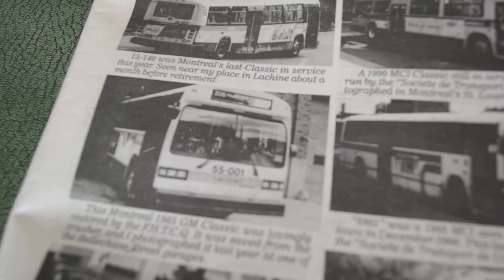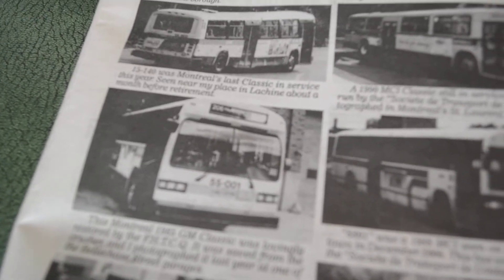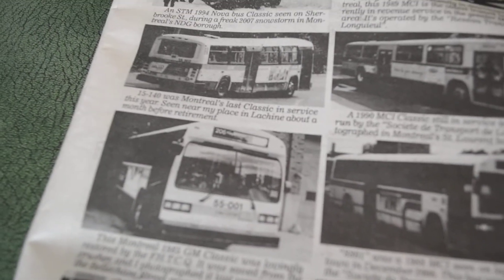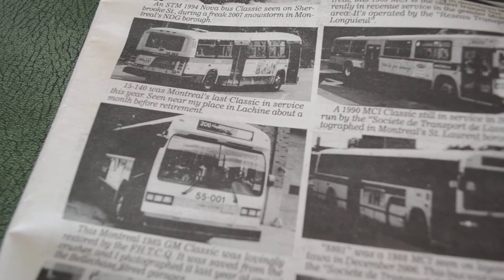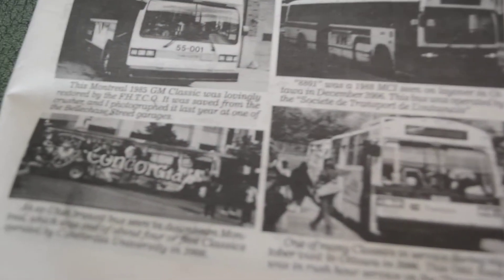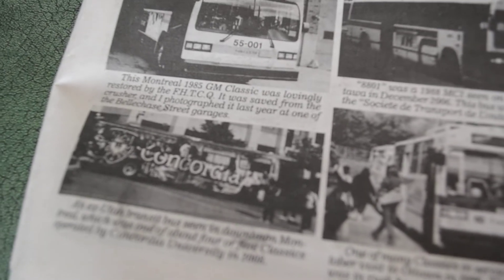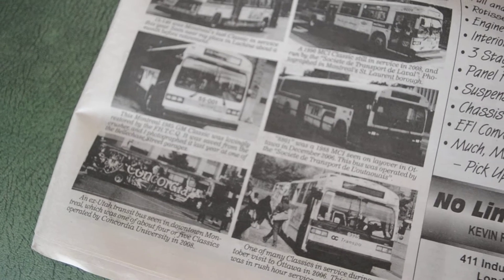On the other side of things, you've got the restored 1985 Montreal Classic, which is part of the FHCTQ. There's also an ex-STO bus from Ottawa, and here's an ex-Concordia bus — they had a few of these, they were ex-Utah. This was the blue one; they also had a pink one, a yellow one, and a white one, I think.